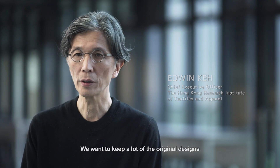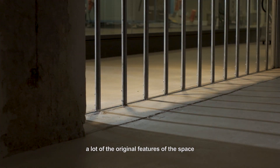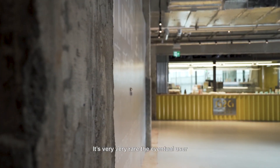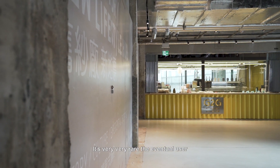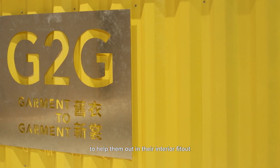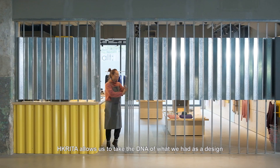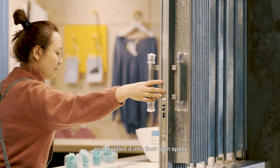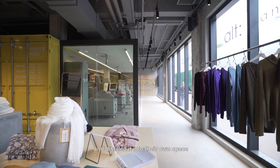We want to keep a lot of the original designs, a lot of the original features of the space. It's very, very rare that the eventual user will call upon the original designer to help them out in their interior fit-out. HK Reedus allowed us to take the DNA of what we had as a design and distill it into their own space.